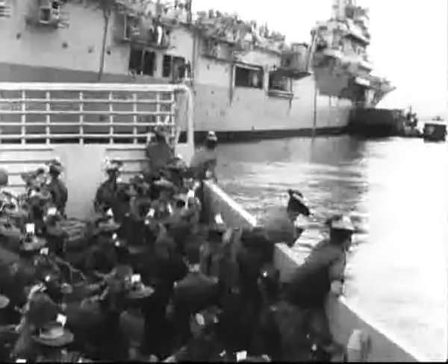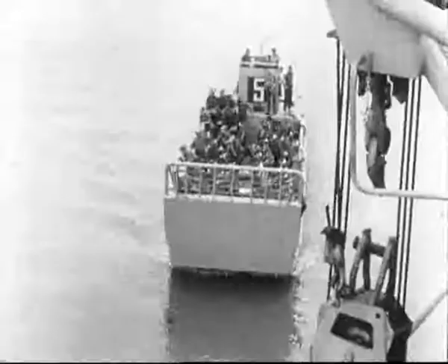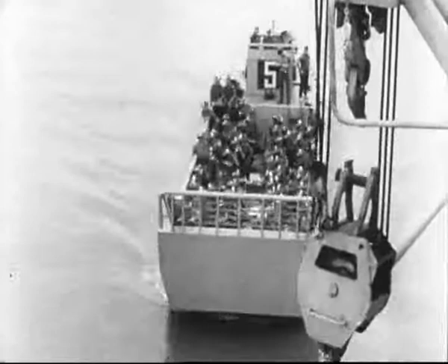After landing the men on the beach, the landing craft bring back members of the 9th Battalion, who are returning to Australia after completing their tour of duty in Vietnam. For these battle-weary diggers, Sydney represents the first step on the way home.